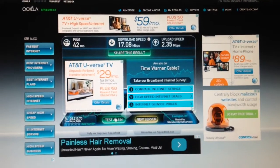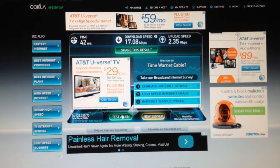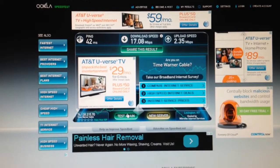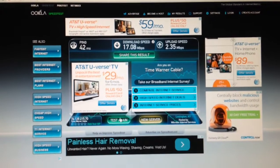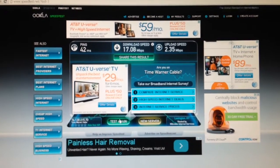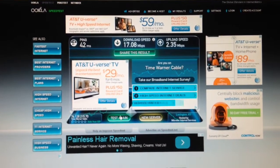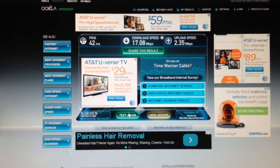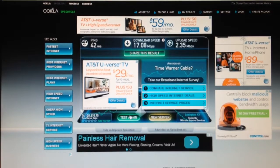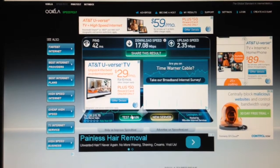I have a new modem connected — it's a Motorola Surfboard SB6121 DOCSIS 3.0. The first test is measuring 17.08 megabits per second down, and 2.35 megabits per second up.